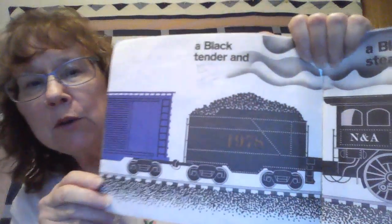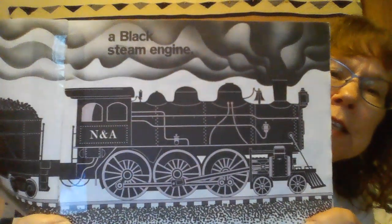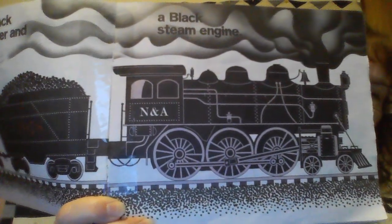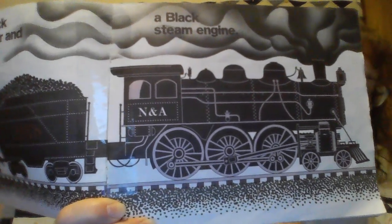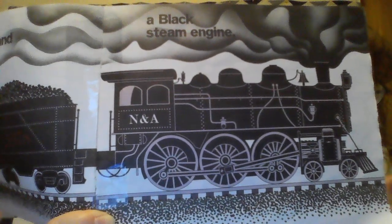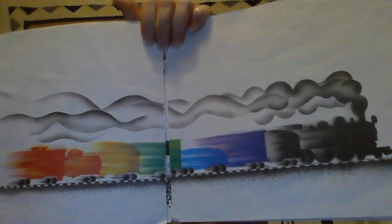This black one right here already has coal in it, and that coal is used to power the freight train. There's the engine — it's a steam engine. One of the men in the engine shovels the coal into a big oven, and the oven heats up, it burns, and it boils the water, and that moves the wheels. That's why you have all of this steam — that's why it's called a steam engine.